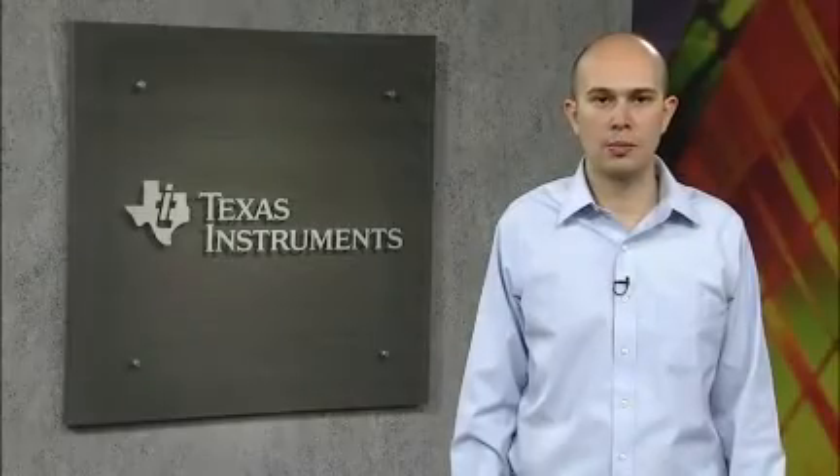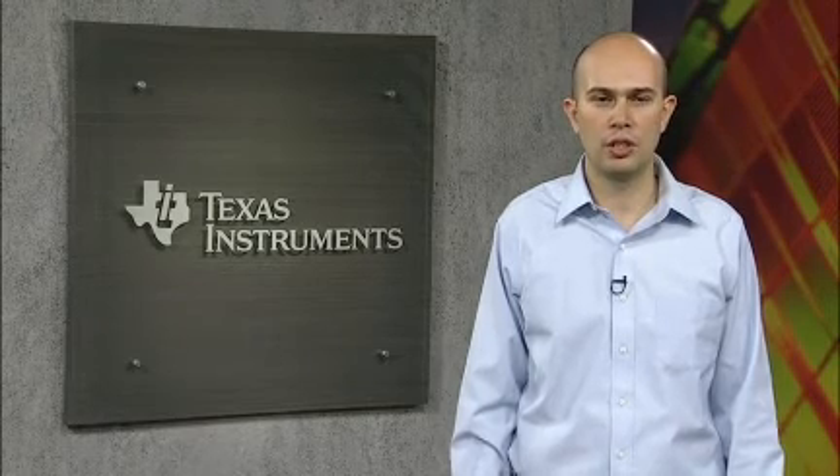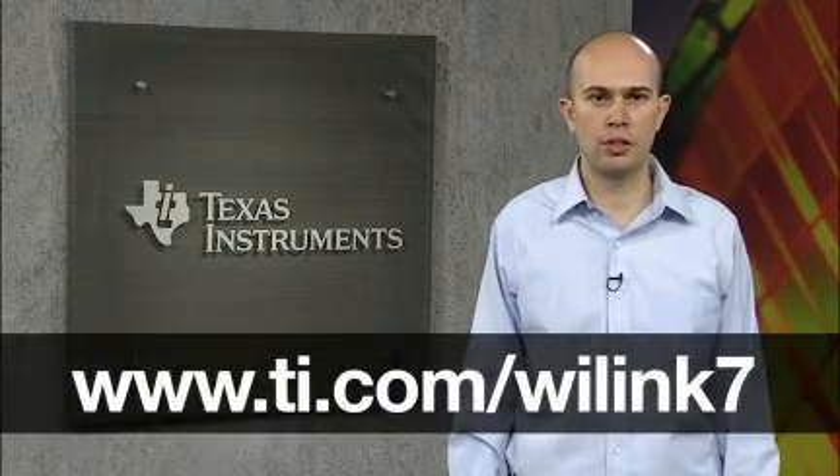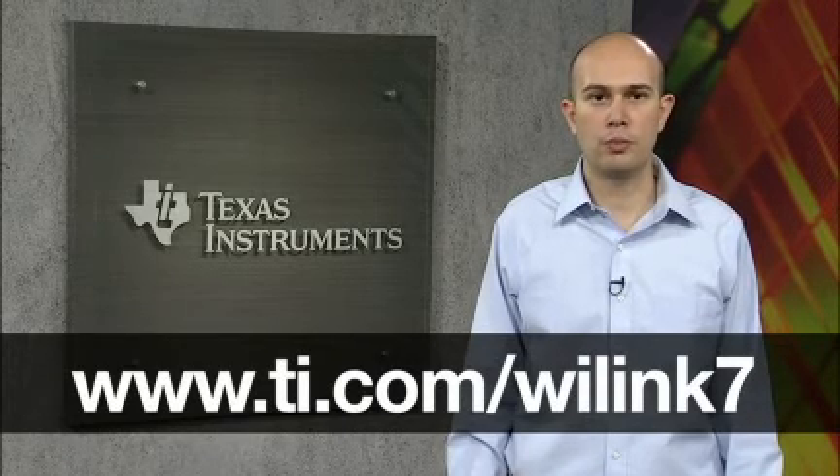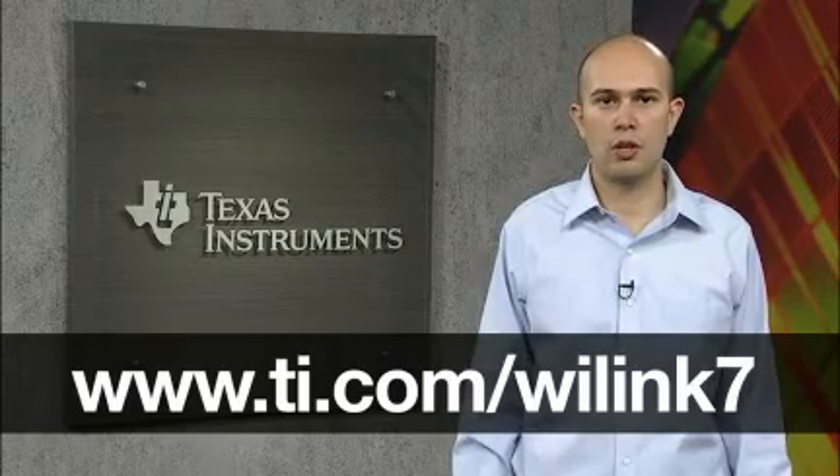The WL1283 solution is sampling to customers today and is expected to be included in devices in mass production by the end of 2010. With the addition of WL1283 to our product portfolio, TI is spearheading the next generation of combo devices. For more information, please visit TI.com/WL1283.